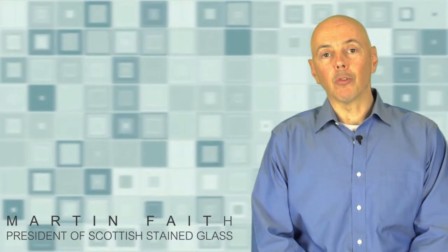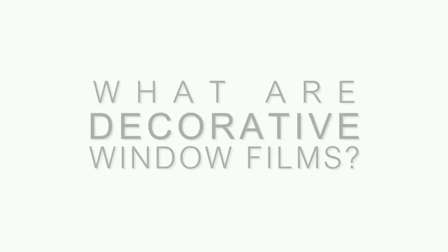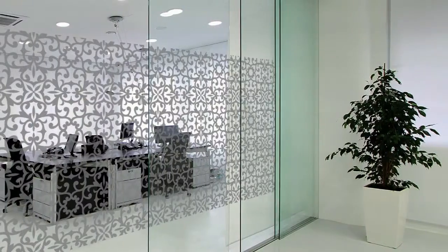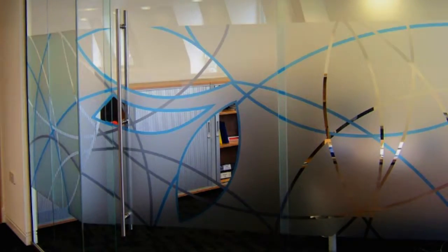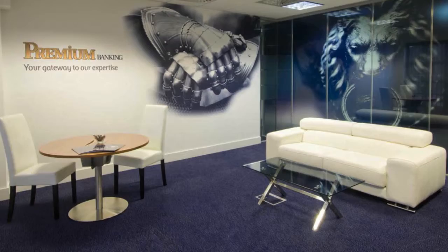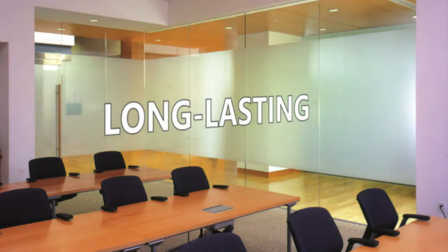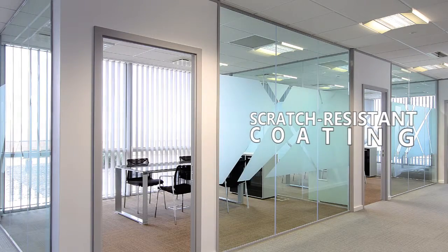Hi, I'm Martin Faith from Scottish Window Tinting and today we're going to take a look at decorative window films. Decorative window films are traditionally frosted films applied to the interior surface of the glass in many commercial buildings and occasionally in residential settings. The films go on the inside surface of the glass and are very long lasting and hard wearing, incorporating scratch resistant coatings.